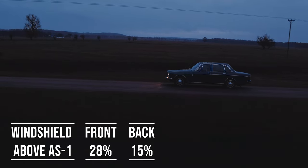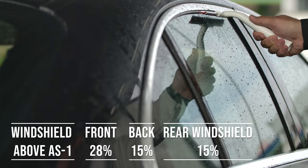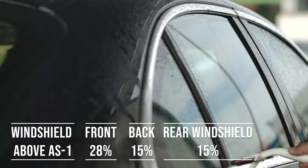Now when it comes to the back side and rear windshield, Florida allows 15% darkness for these windows. This flexibility is great for added privacy and protection from the sun, especially in the sunny parts of the state.